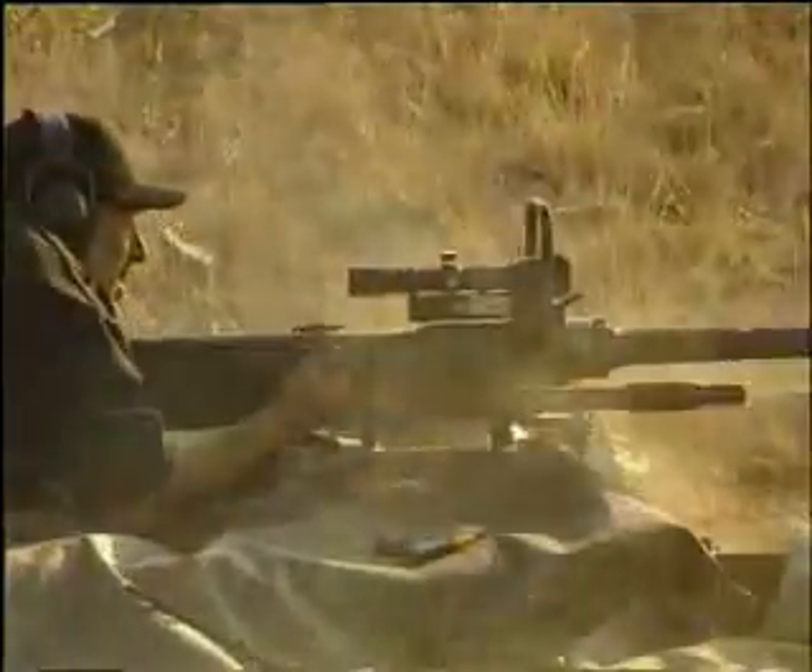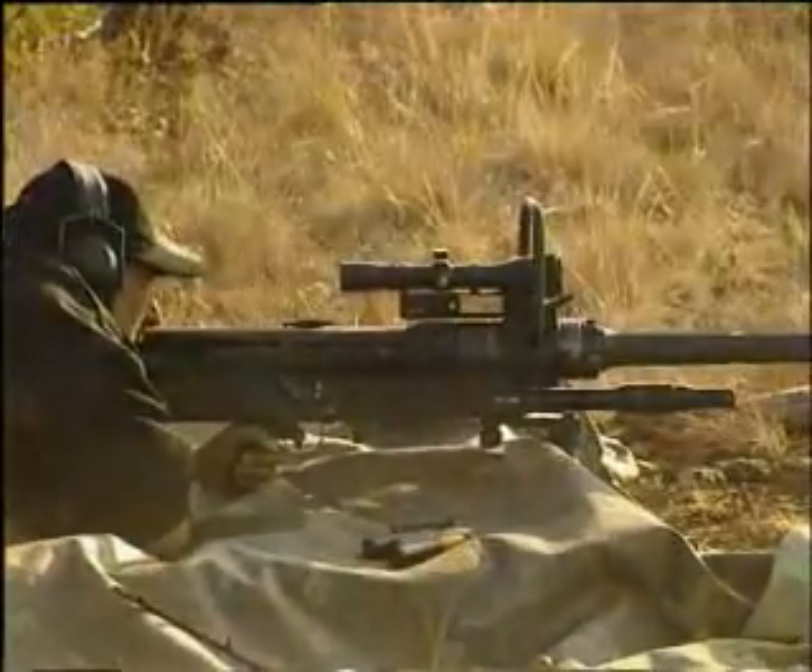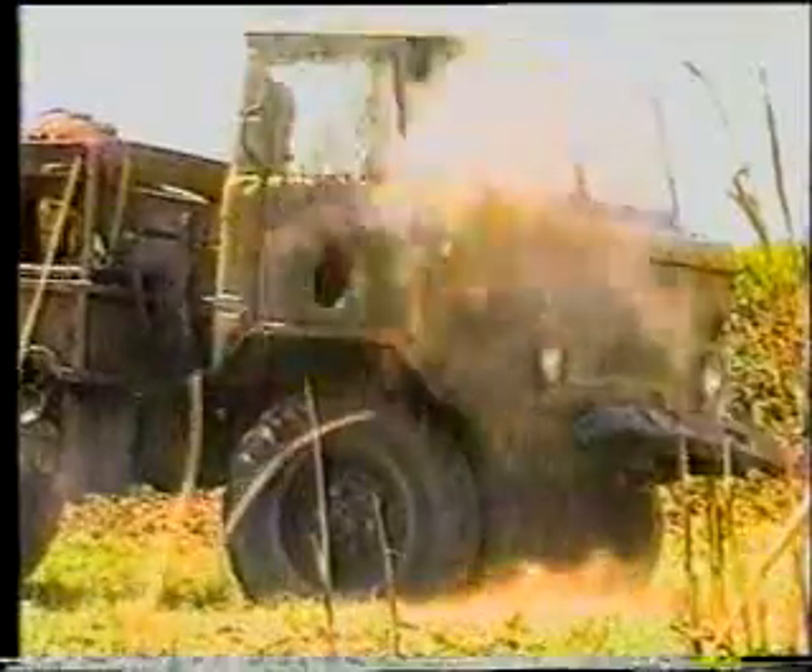The weapon is suitable for a variety of missions and provides the user with a man-portable cannon capability in a rifle configuration.